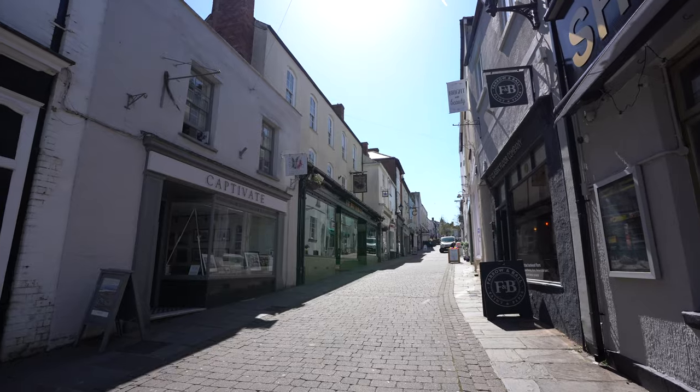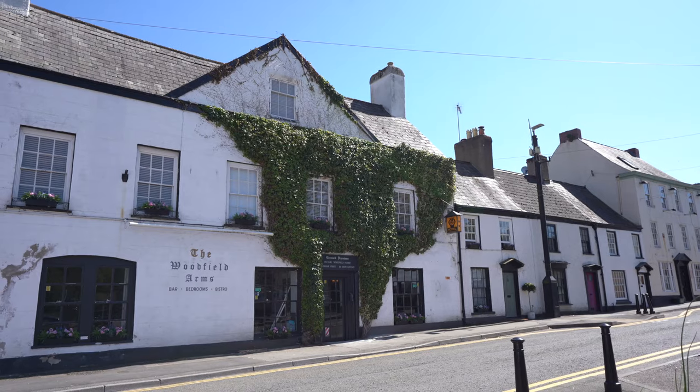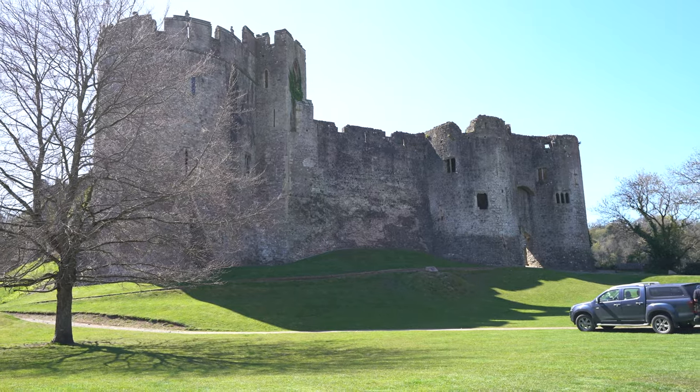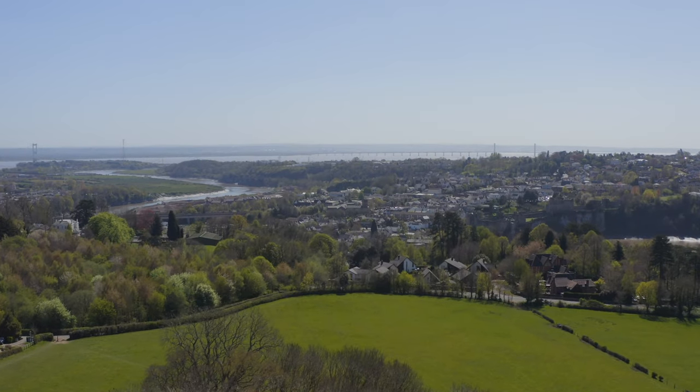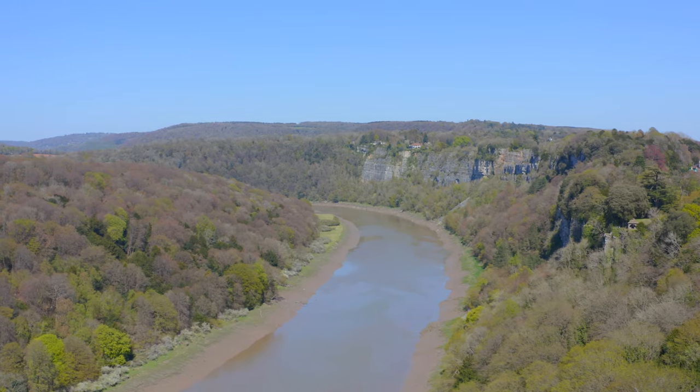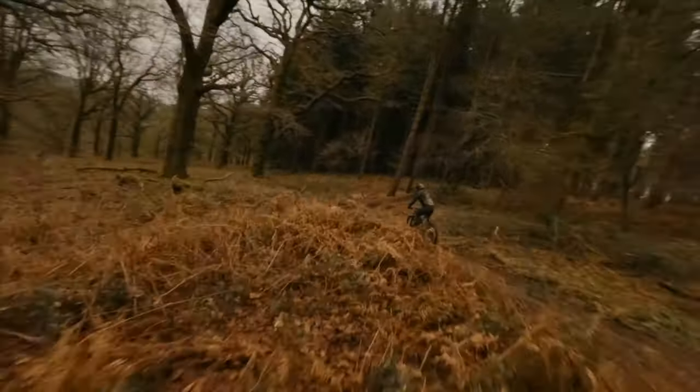A historic market town offering a range of amenities including shops, schools, pubs, restaurants, as well as leisure facilities, plus both road and rail links. And for the more adventurous soul, the stunning Wye Valley, which offers a range of outdoor activities perfect for the outdoor enthusiast, is just a short drive away.